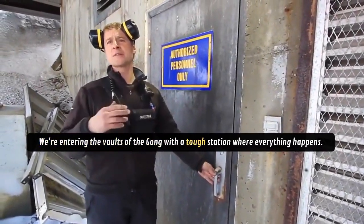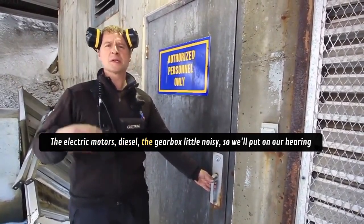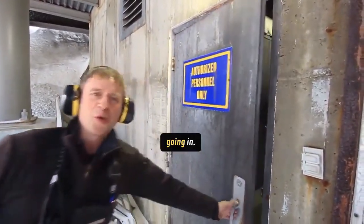We're entering the vault of the gondola, the top station, where everything happens — the electric motors, the diesels, the gearboxes. It's a little noisy, so we'll put on our hearing protection and we're going in.